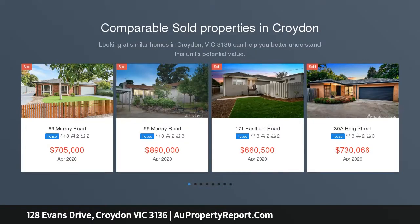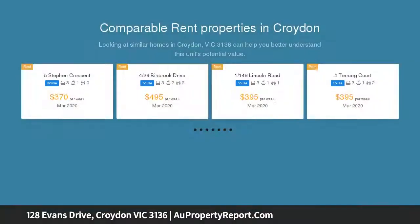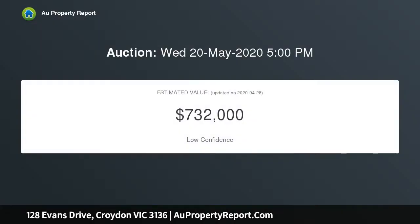This modern, immaculately presented double-story residence presents an impressive combination of space, contemporary design and attractive finishes. Flawless from beginning to end, this three years young home has four spacious bedrooms plus a fifth bedroom study.